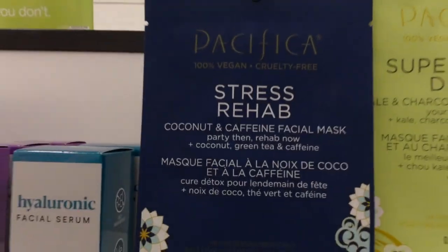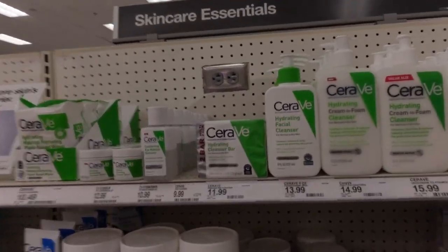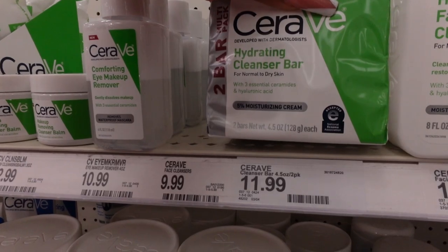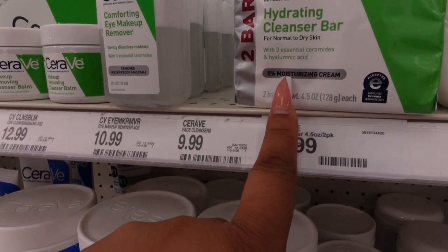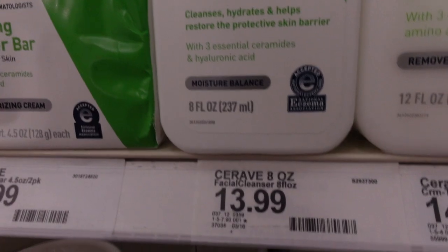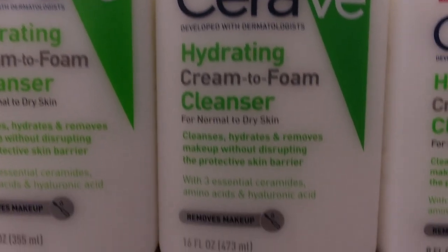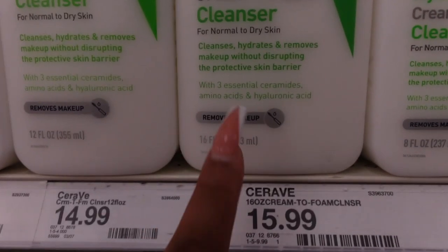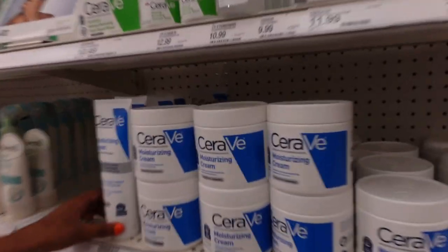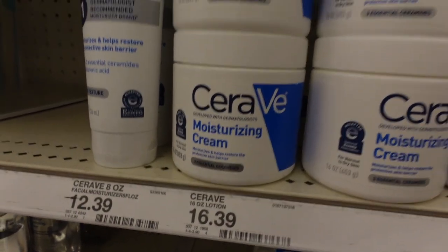Now over to CeraVe — they have a hydrating cleansing bar at $11.99 with two bars included, for normal to dry skin. It has hyaluronic acid and 3% ceramides moisturizing cream. The hydrating facial cleanser is $13.99. The hydrating cream-to-foam has hyaluronic acid, three essential ceramides, and amino acids for $15.99. I love a good foamy CeraVe wash. Their moisturizing cream is $16.39 — it feels so moisturizing.